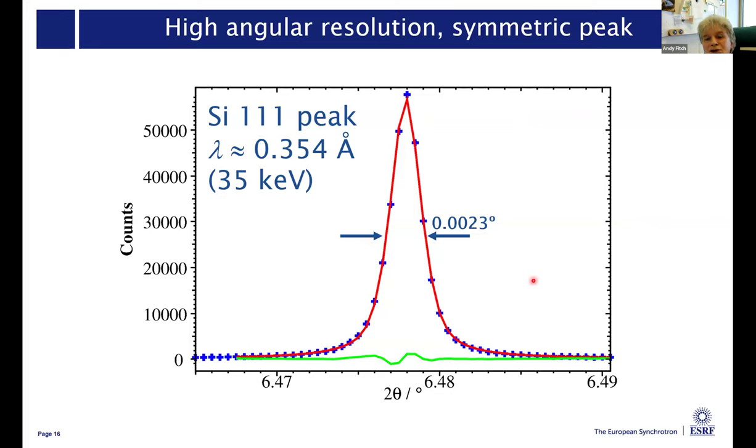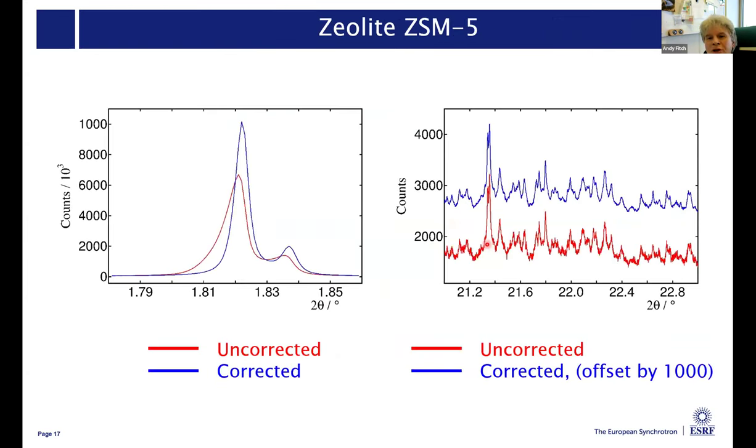This is a peak to show you: the silicon 111 peak of a silicon standard. You can see that at down at six degrees, it has a full width half maximum of about 2.3 milli-degrees. To illustrate with a real sample that a user might bring: this is part of the powder diffraction pattern of a zeolite ZSM5. Shown in red is what you would measure without the axial correction, and shown in blue is what we get now - quite a dramatic improvement in peak shape and peak width. Similarly at high angle, the red shows what we would have measured with the old system maintaining constant axial acceptance, and in blue offset by a thousand is the data we measure now - the statistical quality is considerably improved.